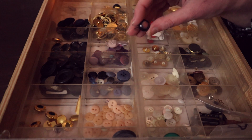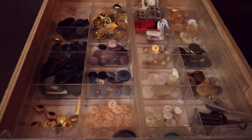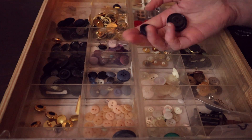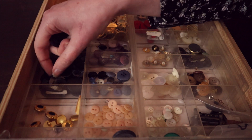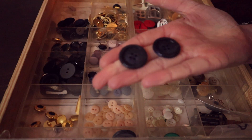Celui-là est très sympa. Un peu bicolore, noir et rose violet à l'intérieur. Très bien. Je prends note, il faut que ce soit relativement facile. Si vous voulez, je peux vous proposer de partir sur des boutons comme celui-ci. J'en ai plusieurs. Ce ne sont pas exactement les mêmes, mais je pourrais vous en trouver quelques-uns. Ça m'en fait deux comme celui-ci. Deux identiques.